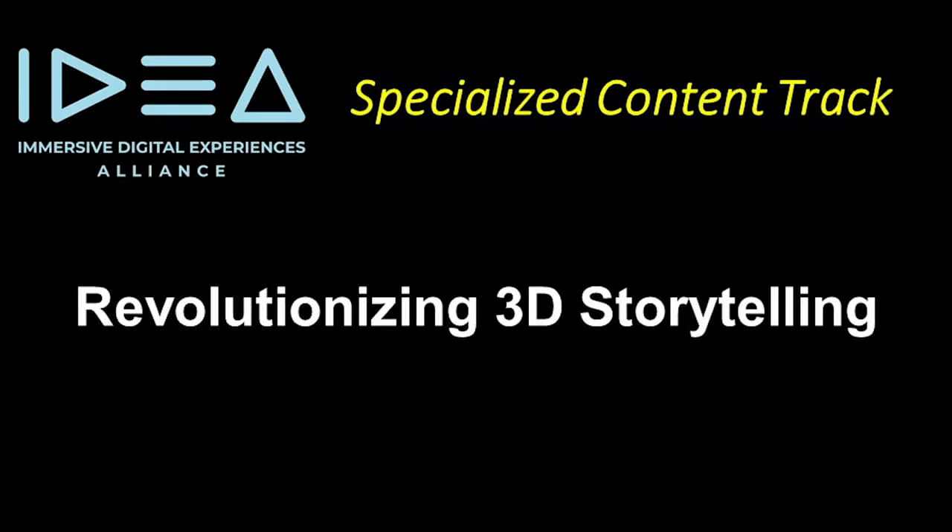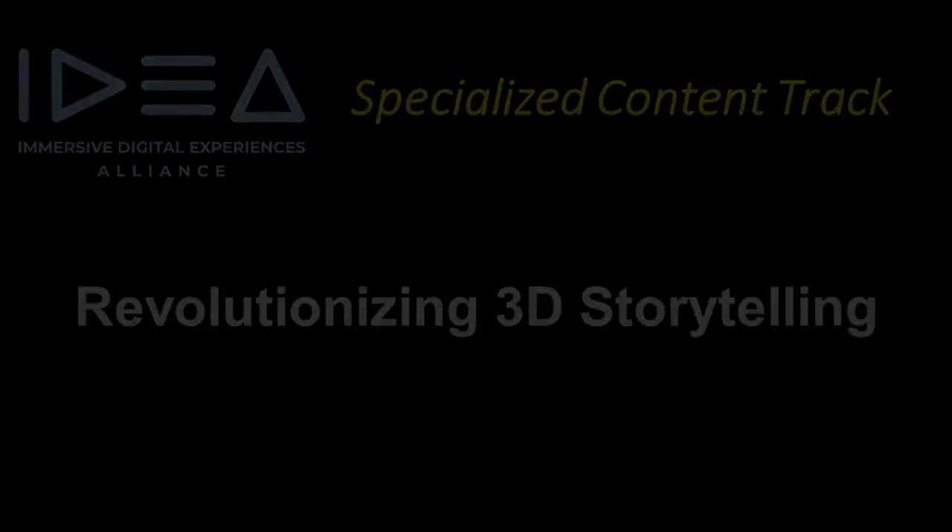In this segment, Looking Glass Factory co-founder Alex Hornstein will explain how light field or holographic displays are revolutionizing 3D storytelling and other markets. I'm Debbie Fitzgerald, Director of Immersive Media Experiences at CableLabs, one of the co-founders of IDEA. I'm here with Alex Hornstein, CTO and co-founder of Looking Glass Factory, who's also a member of IDEA.